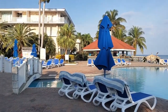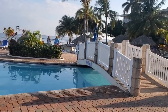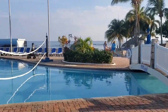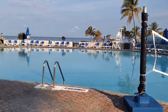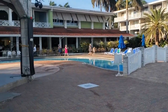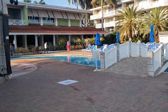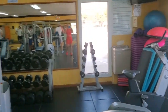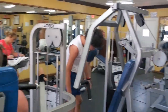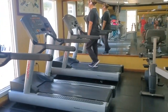This is the big main pool area at the Holiday Inn Montego Bay Resort. This is ideal if you're looking for a budget-friendly vacation in Jamaica — try the all-inclusive Holiday Inn. This is the gym. It's a little small, but when you want to work out, this is what you get.